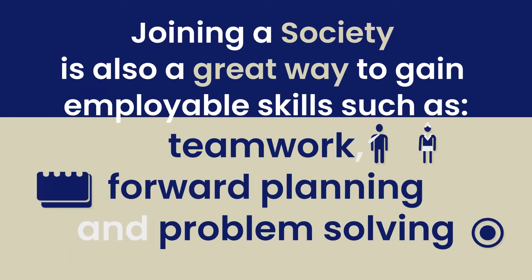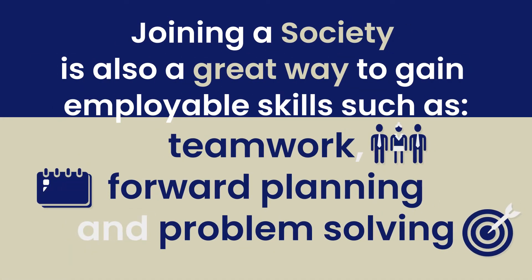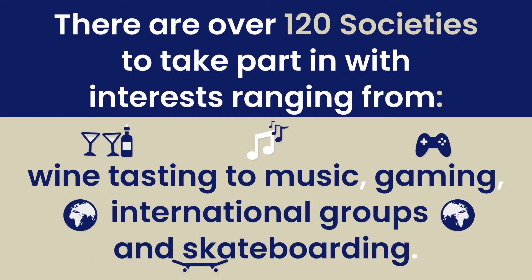Joining a society is also a great way to gain employable skills such as teamwork, forward planning and problem solving. There are over 120 societies to take part in with interests ranging from wine tasting to music, gaming, international groups and skateboarding.